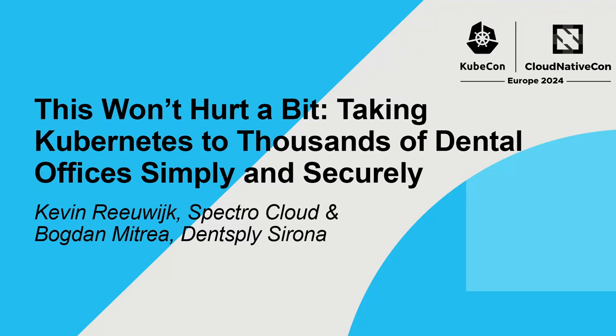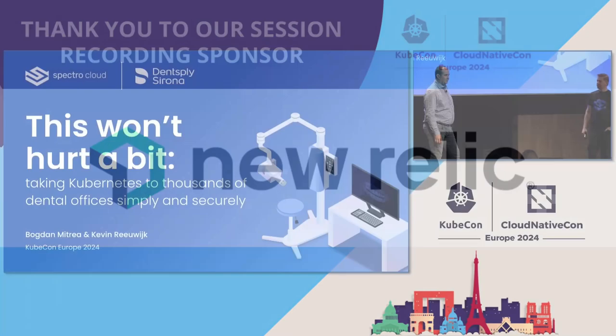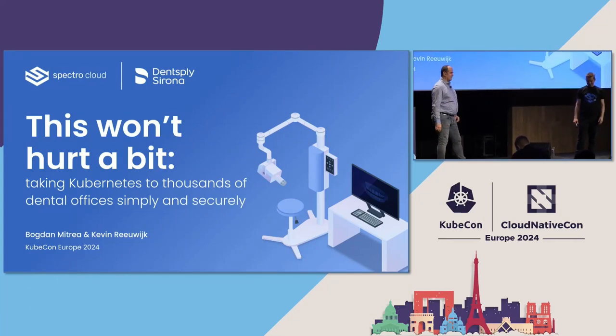Hello everybody. Thank you very much for joining our session. Although it's Friday evening, last day of the conference, still quite some people in the room. I hope today we will have a good experience together during our presentation.